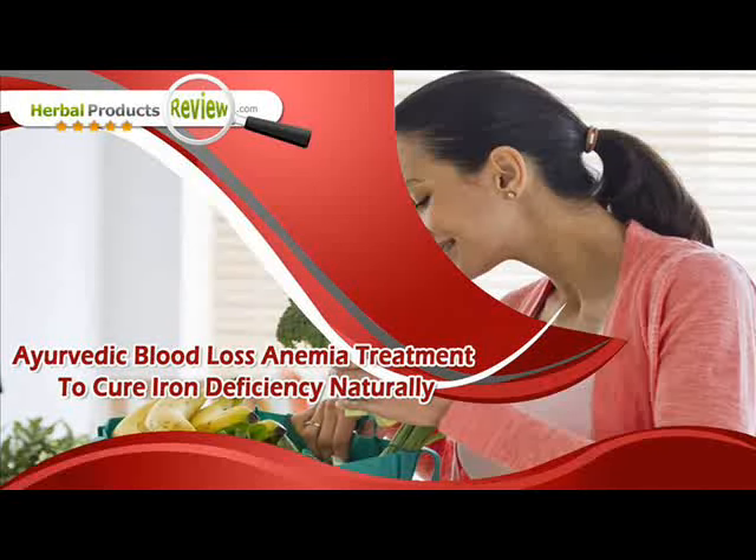Dear Friend, in this video we are going to discuss about the Ayurvedic blood loss anemia treatment. FerroPlex Capsule is the best Ayurvedic blood loss anemia treatment to cure iron deficiency.